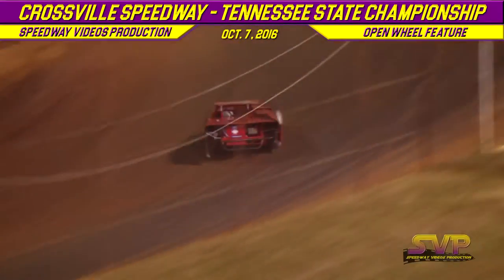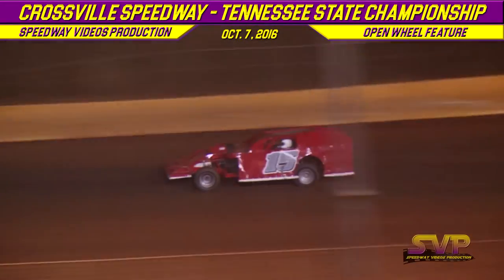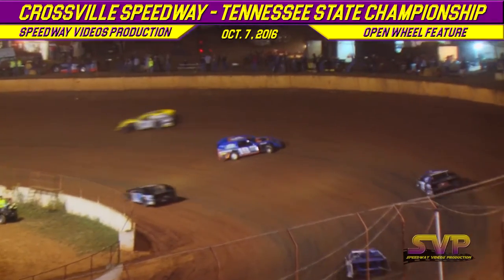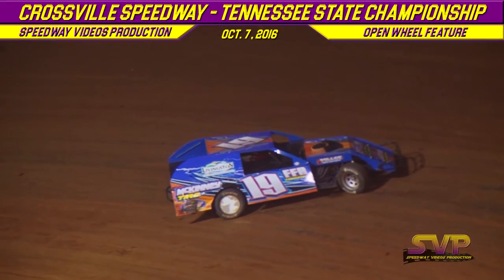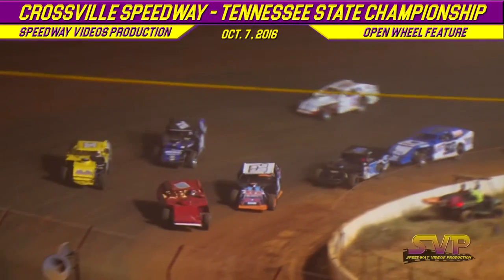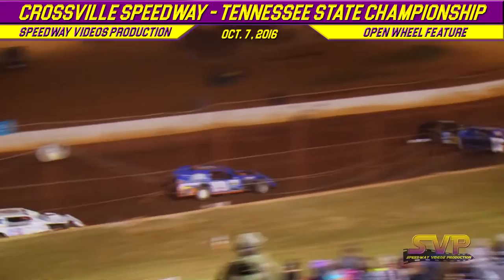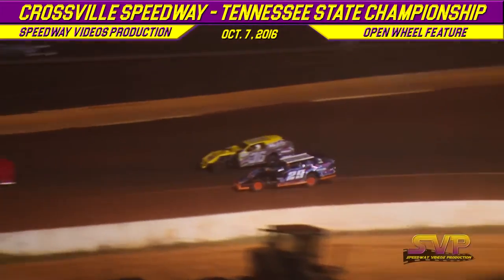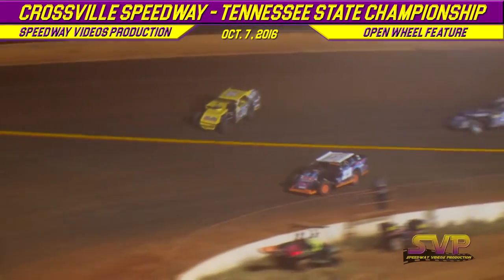Eight more laps left. Oh no, Micah Reams turns it around down in one and two. The 19 of Micah Reams brings out the caution flag. Here we go — Jeff Hamby is going to restart when we come out of turn number four. Jeff Hamby jumps out front, Billy Palmer looking for that number two spot, taking it away from Joey Carderman. Coming out of turn number two, down the back straightaway, Billy Palmer moves into second. Joey Carderman jumps down to the bottom side in three and four.